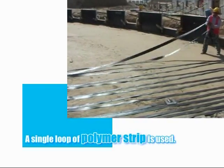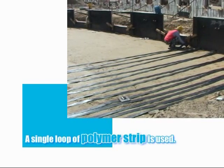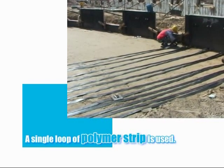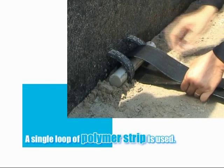In the polymer strap system, a single continuous loop of polymer strip is run from the rear of the structure to the face, and tied into the panels using a connector loop and toggle system, similar in arrangement to the clevis connector.